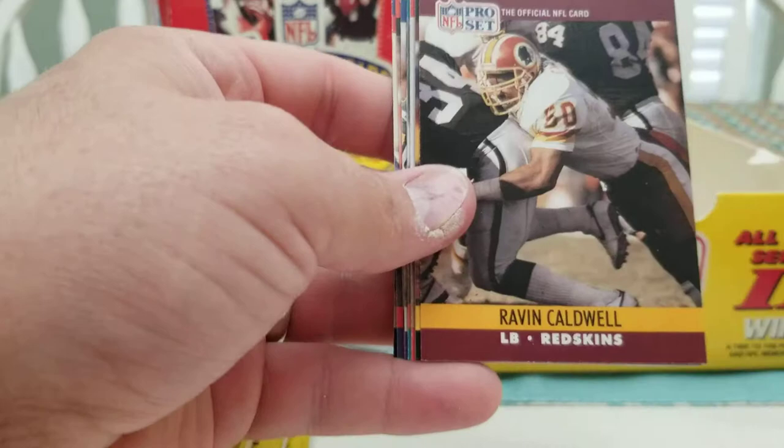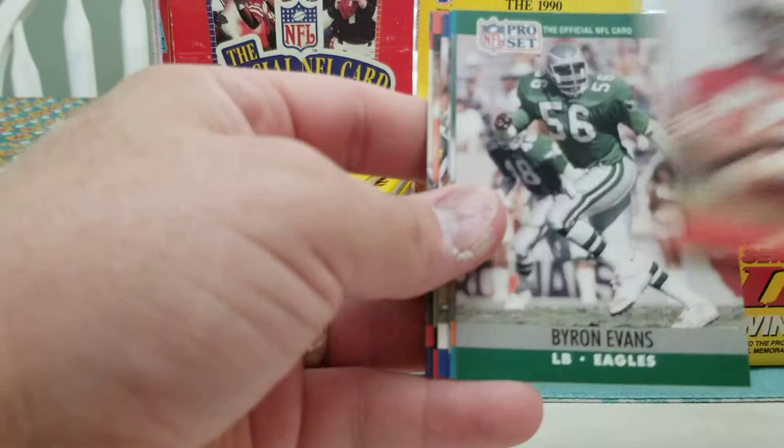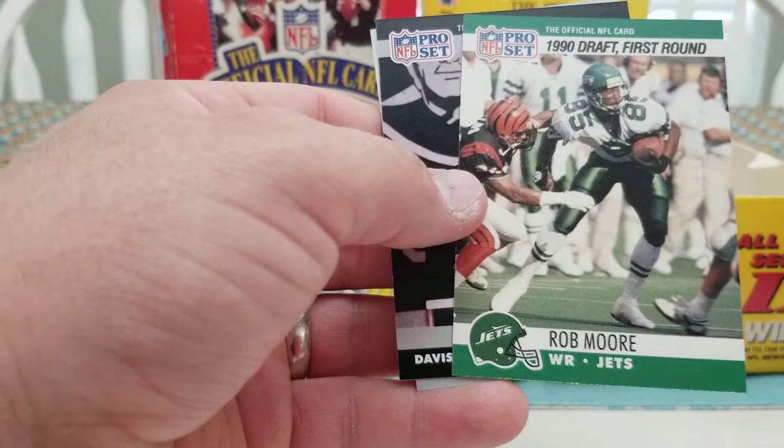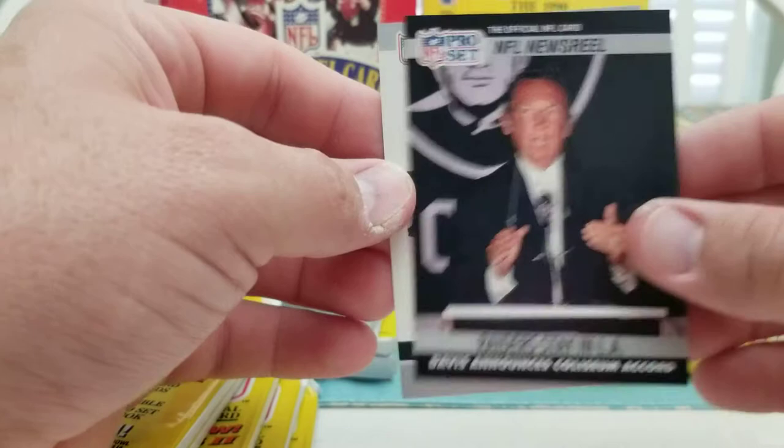Pete Metzelaars, Pat Swilling, Riven Caldwell, Rod Woodson, Bubba Paris, Fred Smerlas, Byron Evans, Tim McKyer, Dennis Gibson, Ray Donaldson, Bernard Clark, Mike Fox, and Rob Moore as the rookies — Rob Moore is not a bad one. Also a card noting the Raiders are going to stay in LA, and Marcus Allen.